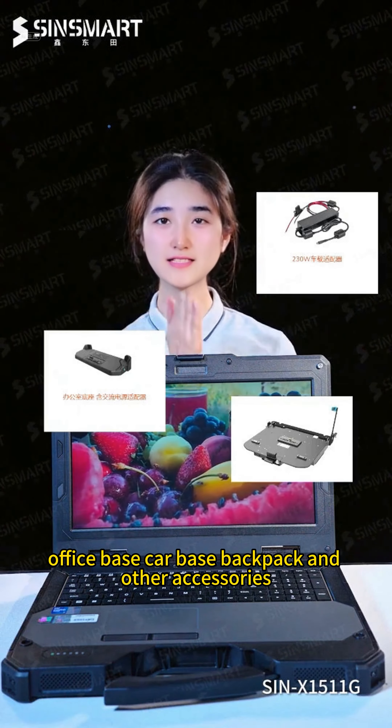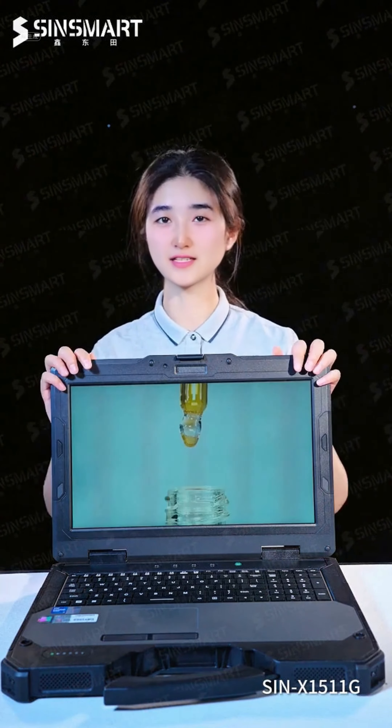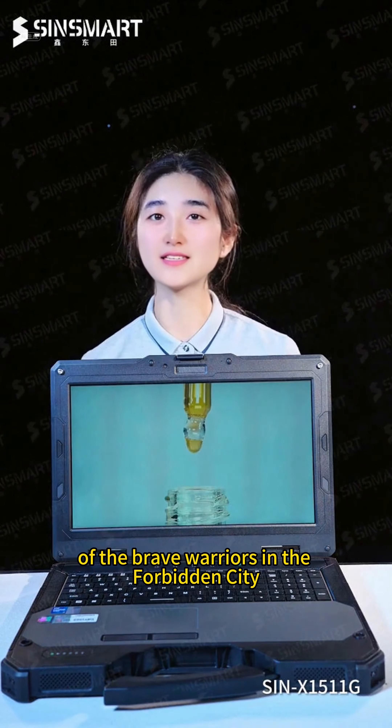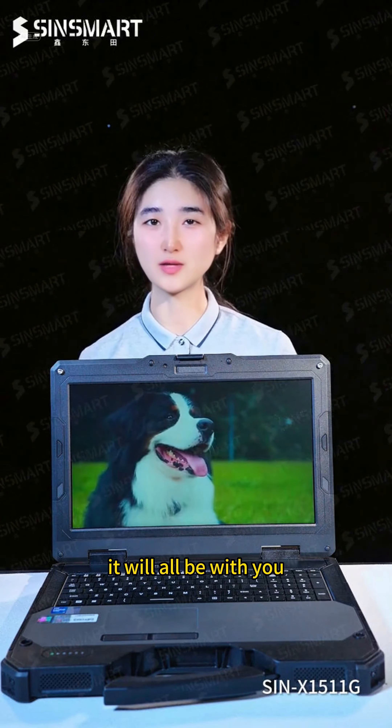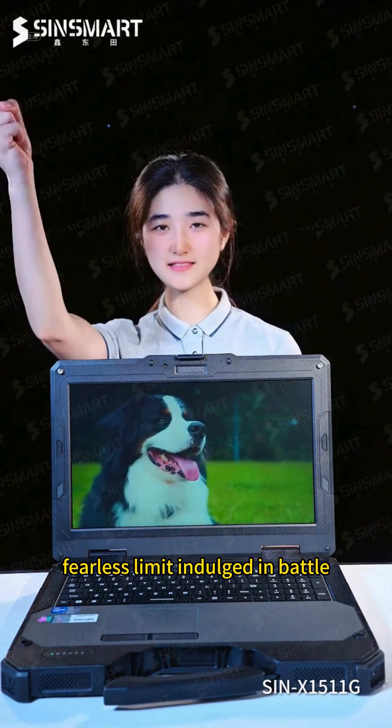In extreme environments, have you ever felt anxious about the fragility of your notebook? Don't worry — today I will introduce you to a truly powerful laptop: a fully rugged workstation. It's an explorer's tool, the armor of the brave. This fully reinforced workstation features an industrial-grade high-texture handle design.